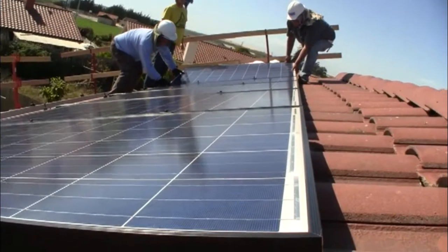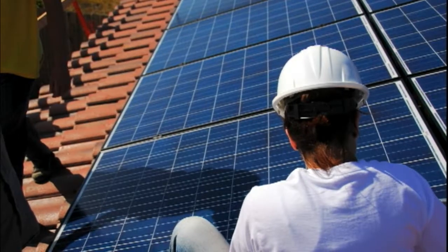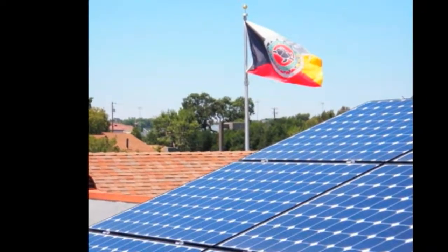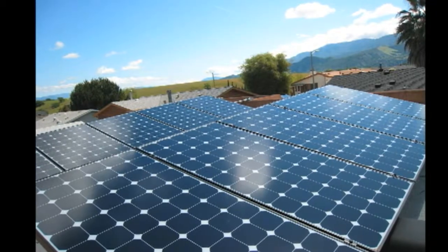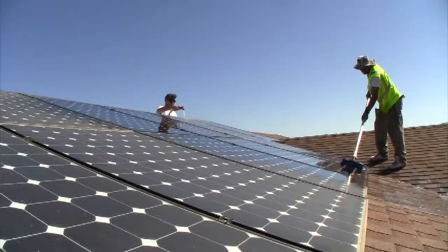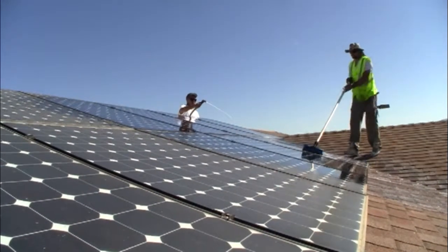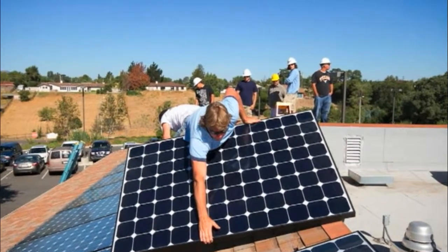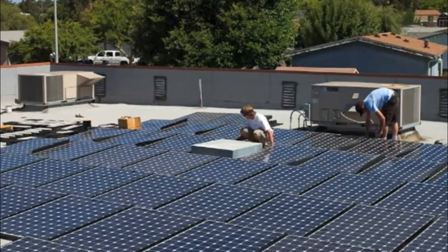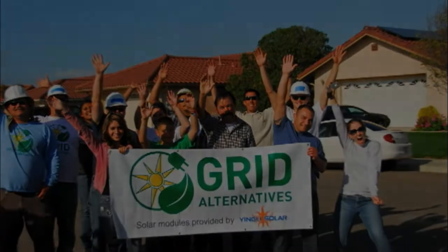Once trainees reach a level of proficiency where they don't require much direct supervision, the CCEP subcontracts these trainees out to work for local contractors. The trainees remain employees of the tribe and the contractors pay a competitive wage to use these trainees to help install solar throughout Santa Barbara County. The CCEP sends requests for bids out to local solar contractors and works with the homeowner and the contractors to ensure the best proposal is selected. CCEP trainees then work directly with the solar contractor to install the solar system, gaining valuable job skills and exposure to potential employers, while helping promote alternative energy and reduce energy costs.